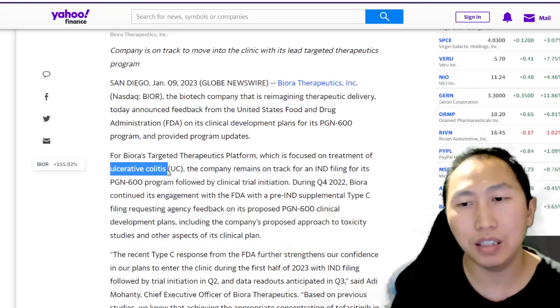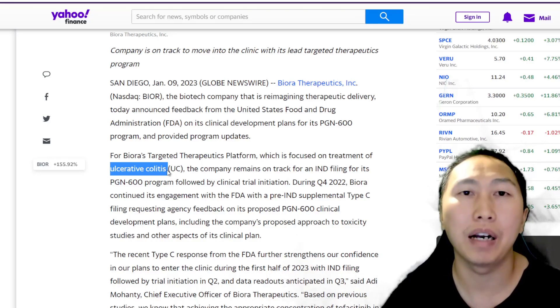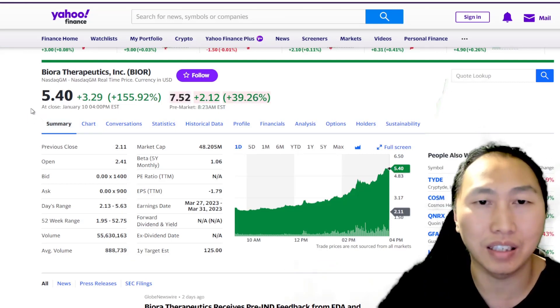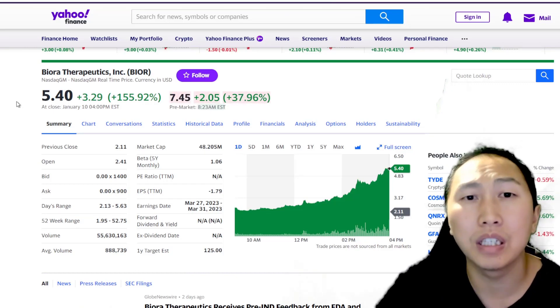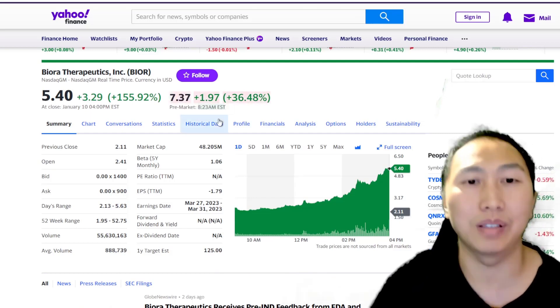Their pill technology is quite innovative, but at the same time it's also very technical. The market doesn't really care about that — the market is looking at this and thinking it's a very, very nice solution to not having to take a needle. Basically anything to avoid a needle.